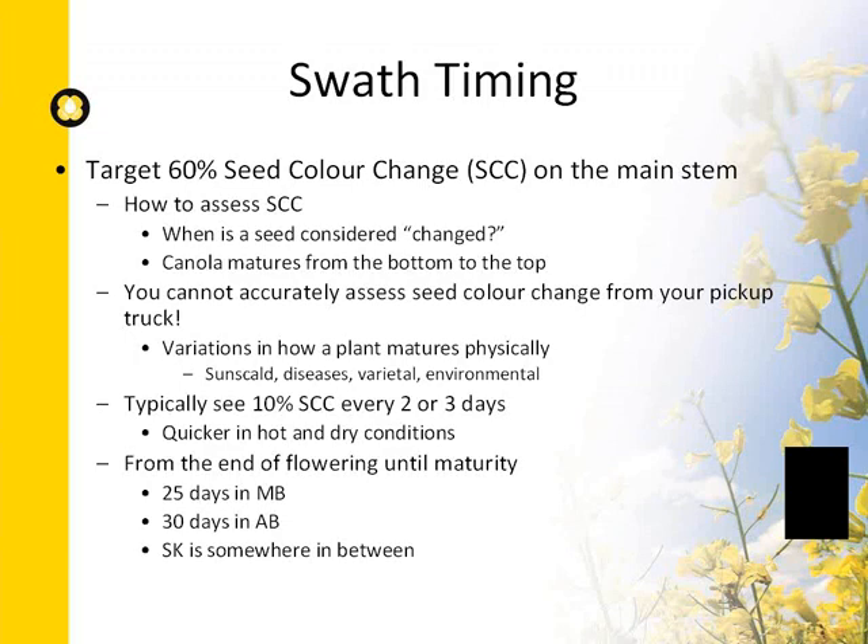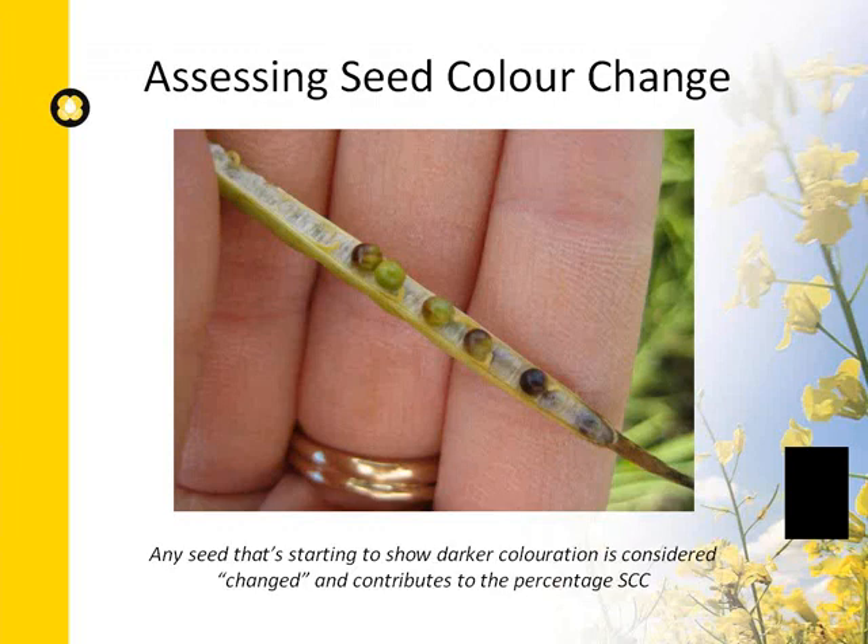Any seed that starts to show darker coloration is considered changed and contributes to that percentage seed color change. For example, looking at five seeds, four of those have turned color and would contribute to your seed color change percentage. Once you begin assessing seed color change, go back out every day or every other day — we typically get about 10% seed color change every two to three days, but this can happen a lot quicker in hot and dry conditions.